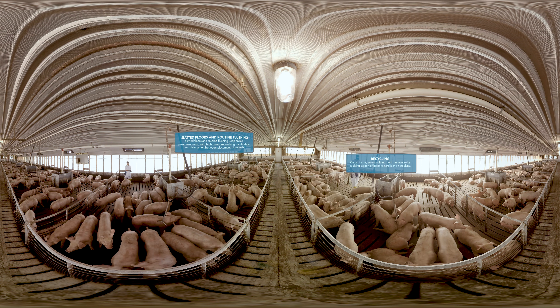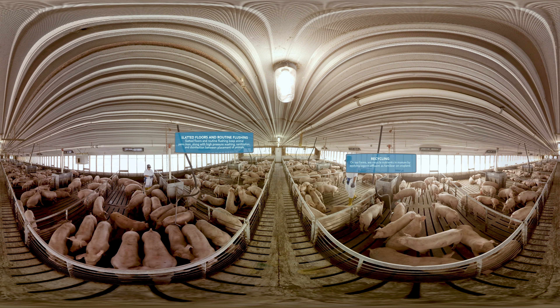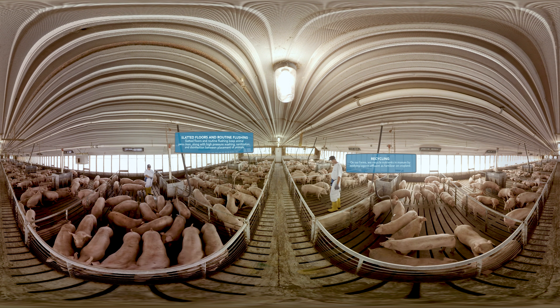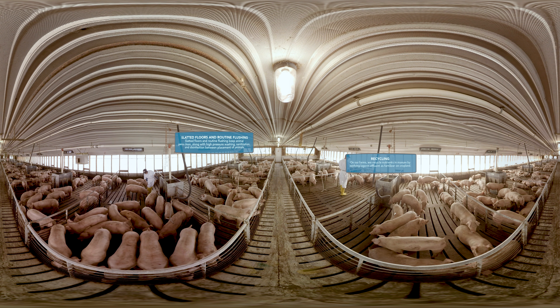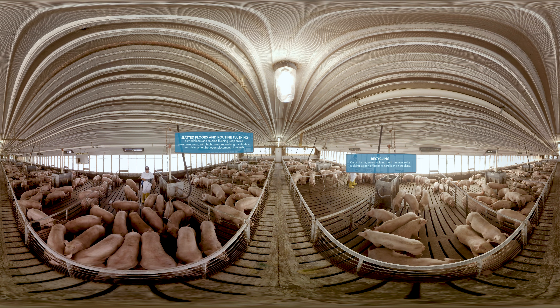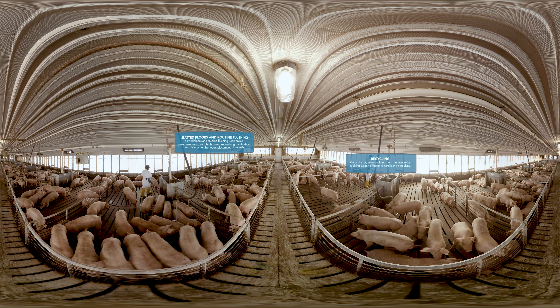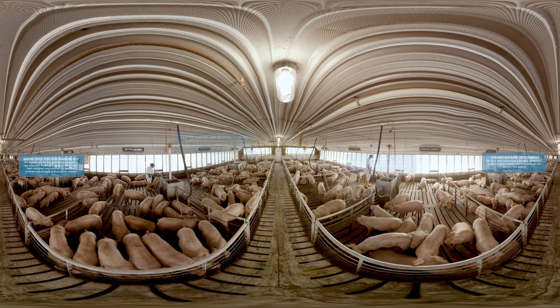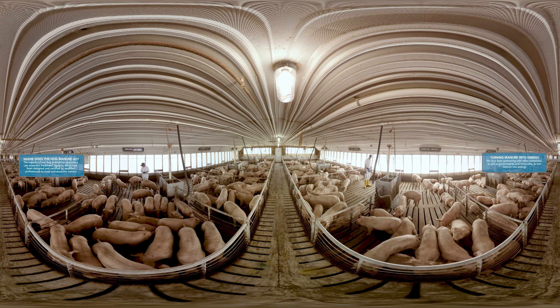Slatted floors and routine flushing keep the pens clean. After the hog manure falls through the slatted floors, it is flushed into a lagoon — a basin that has been designed and certified by qualified professionals to treat and store the manure. At some of our hog farms, we're converting manure into energy. Pioneering renewable energy technologies is another way we're reducing our carbon footprint.